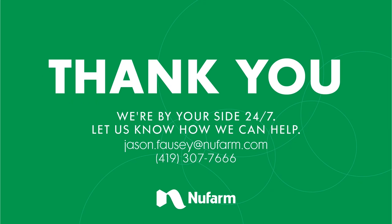So hopefully that gave you some ideas or some tips and tricks when trying to control some of these Kalinga and sedge species. With that we'll conclude by saying thank you and look forward to visiting with you again soon on one of our webinars.